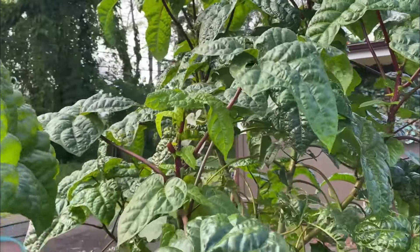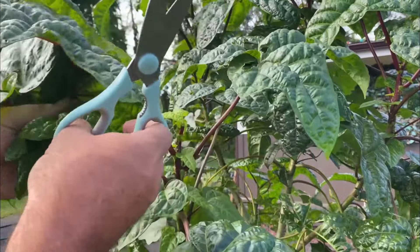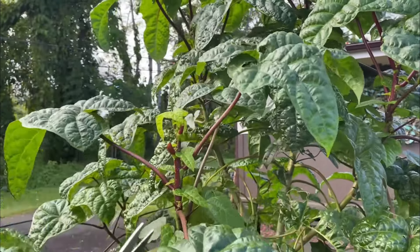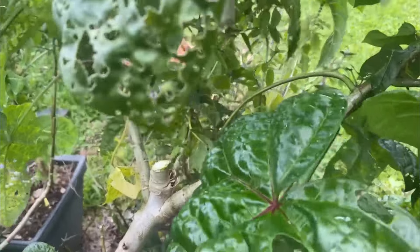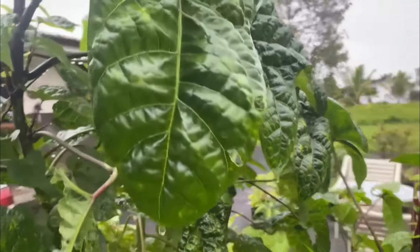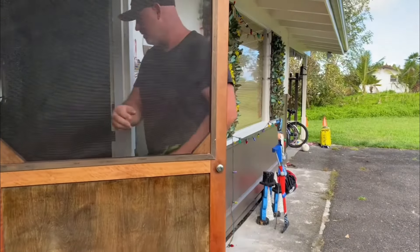If you cook it properly, it's delicious — so let's harvest a little and take it into the kitchen. Like any green, the younger leaves are more tender while the older ones can be a little tougher. I tend to harvest the younger leaves with their stems, which are also edible. You could also cut off an entire branch, which encourages new branches to form and more leaves to grow. After harvesting, you can use the branch to propagate a new plant.